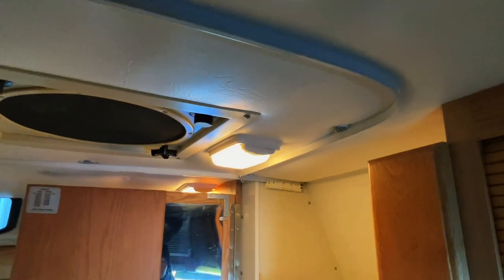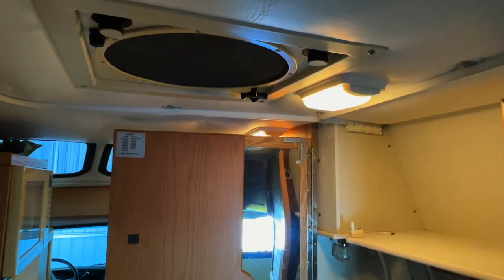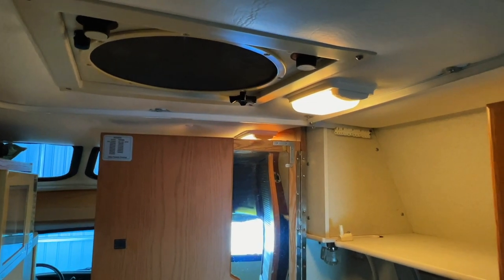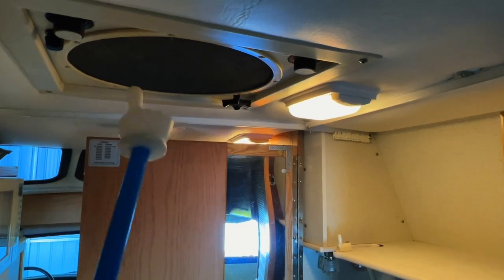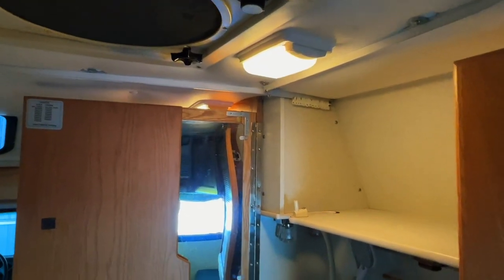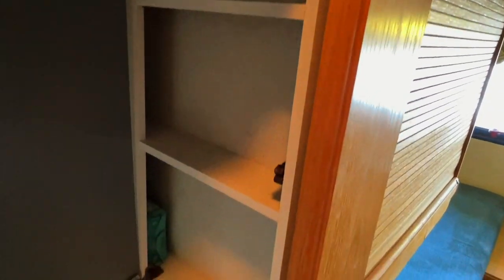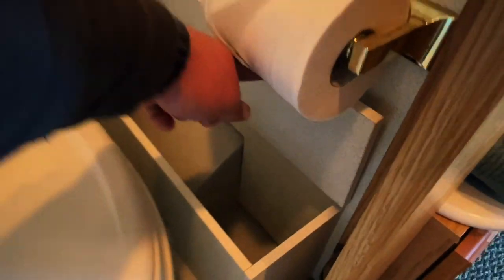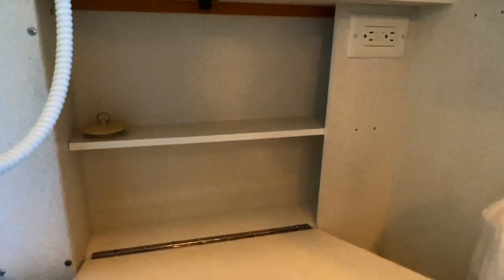Essentially, you're going to stand in the center of the coach. Got your Fantastic Fan overhead — that's going to act like an exhaust fan while you're showering to exhaust moist air out. It can also act like an attic fan at night when you've got the windows open. This Fantastic Fan in the center will bring the cool outside air in. It runs on DC power, so your coach battery. Shower head. A couple of rods to hang some things. Got a medicine cabinet that does open here with a little mirror. Got a storage bay here and an AC plug-in for your hair dryer.